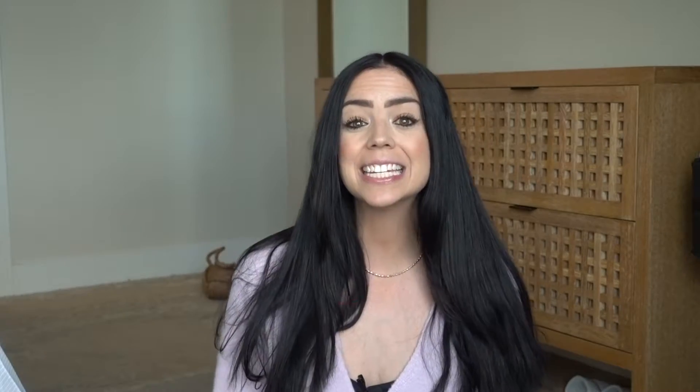If you're new here, welcome! My name is Jaska. I'm a holistic nutritionist, but mainly I'm just an everyday mom who's trying to make simple and natural choices that integrate really easily into our very busy lifestyle. If that sounds like something you would be interested in, I would love it if you would take two seconds and consider hitting the subscribe button in the description box down below.